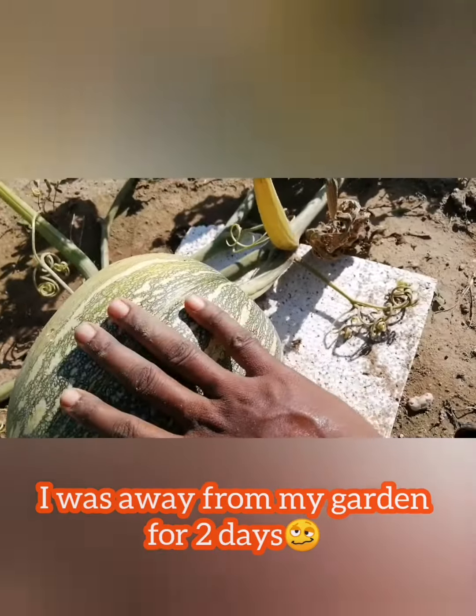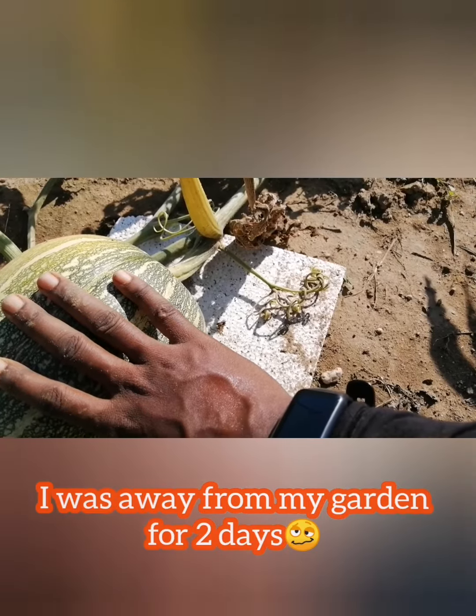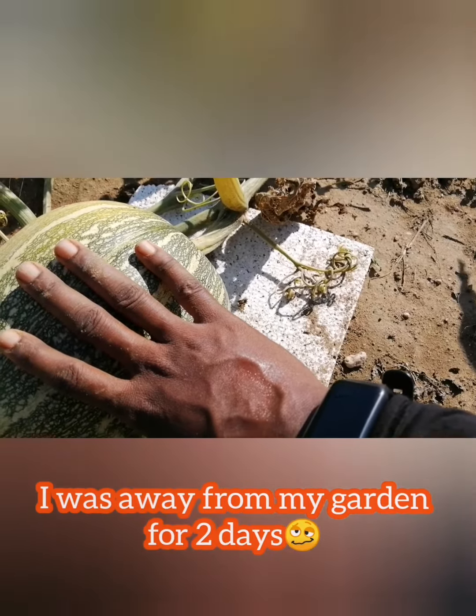If I were to follow what the leaves look like, I'd say the pumpkin is ready — but it's not, it is so not ready. But that's it for me here in Jamaica, trying to do gardening and farming on a small scale.